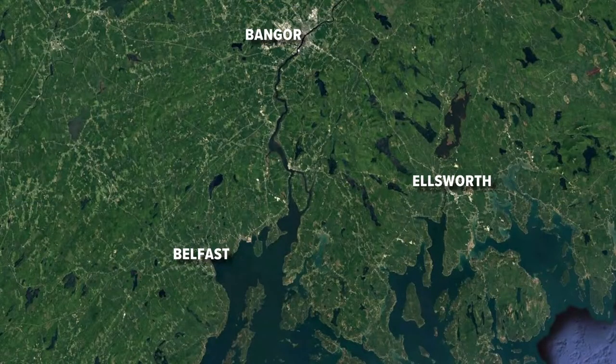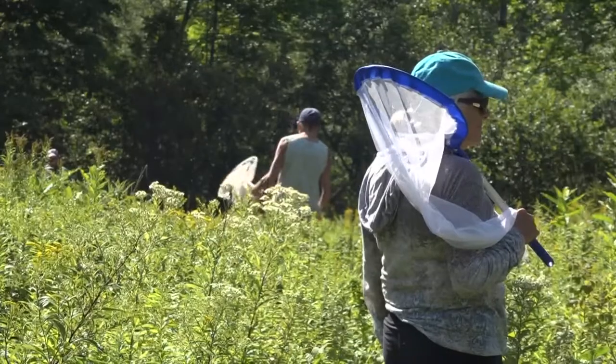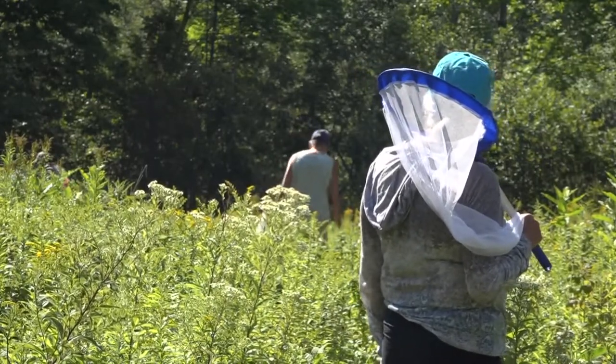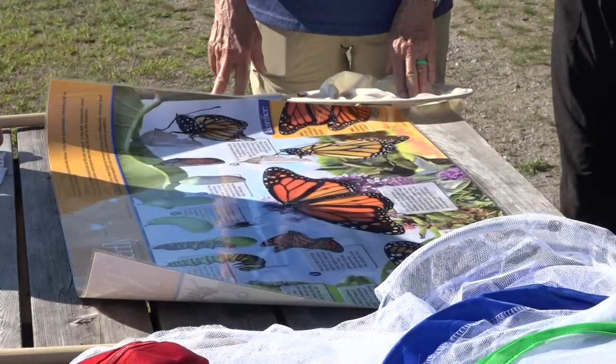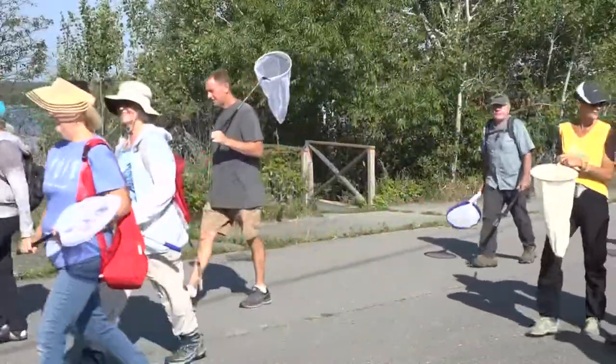NewsCenter Maine's Caroline LaCour found out as she spent the day on Sears Island with people who are making it their mission to bring the monarchs back. Into the milkweed, moving slowly, just a net in hand. Today, citizen scientists on Sears Island hoping to add data to the research on the monarch butterfly. Leading the effort: Serena Cole, an environmental educator for 30 years.